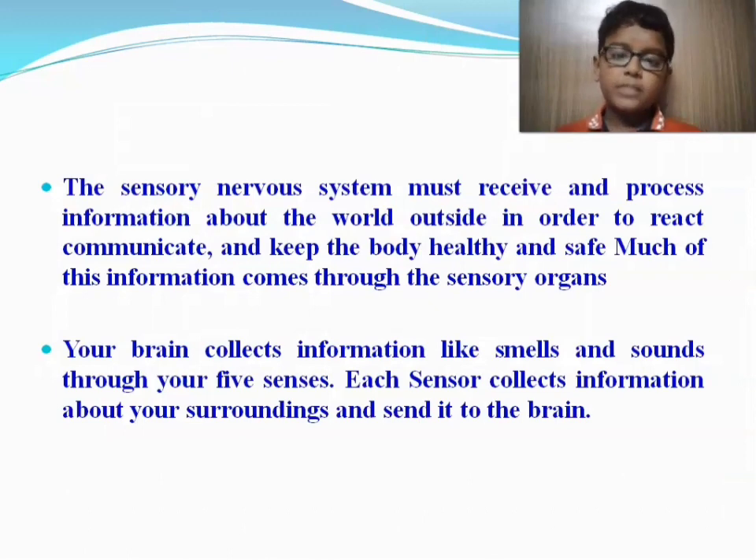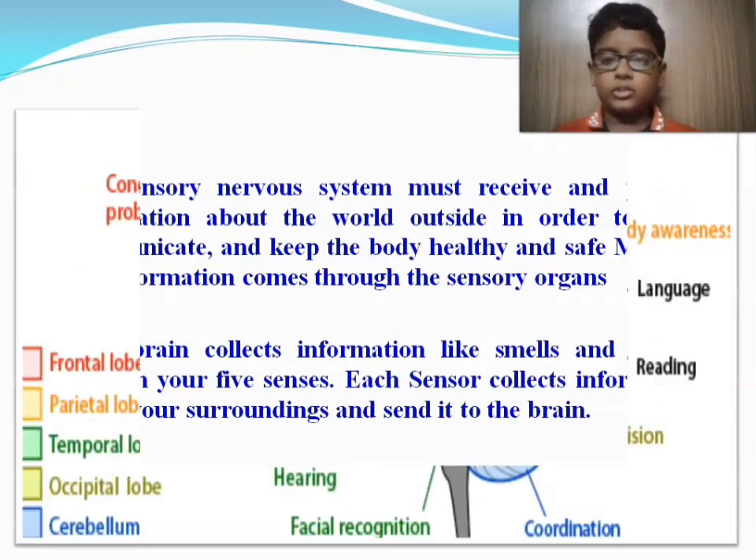The sensory nervous system must receive and process information about the world outside in order to react, communicate, and keep the body healthy and safe. Much of this information comes through the sensory organs. Your brain collects information like smells and sounds through your five senses. Each sense collects information about your surroundings and sends it to the brain.